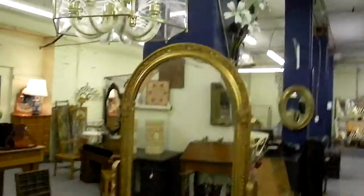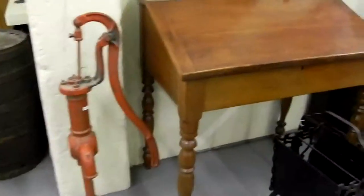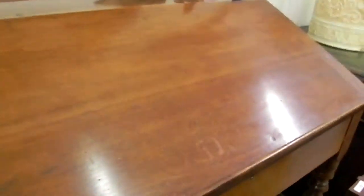Real nice cheval mirror — newer but very good looking. Some brass and glass light fixtures. A little good-looking table. This is a wonderful old piece — a real nice little drop front desk. Check out the exposed dovetails on the front of the drawers. Real nice.